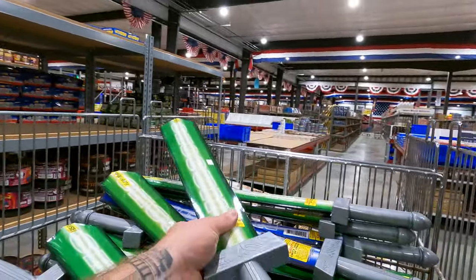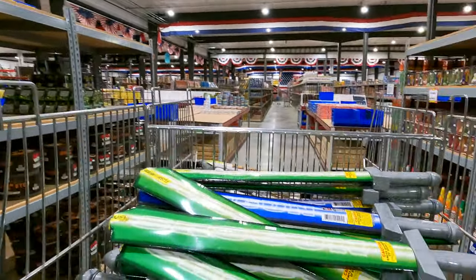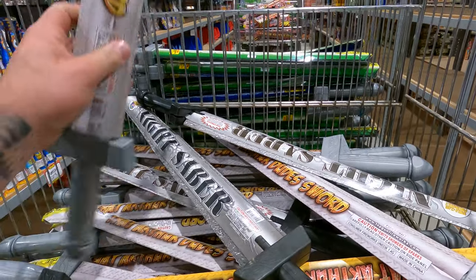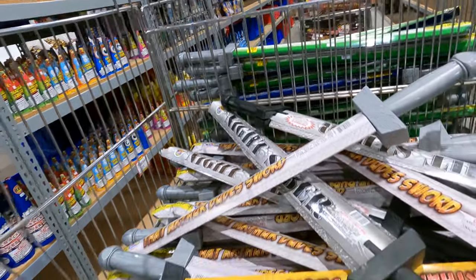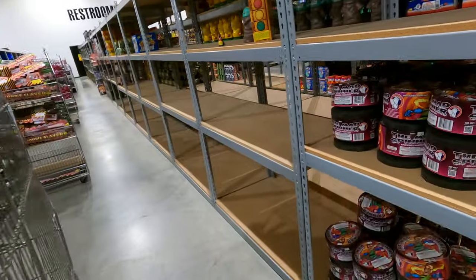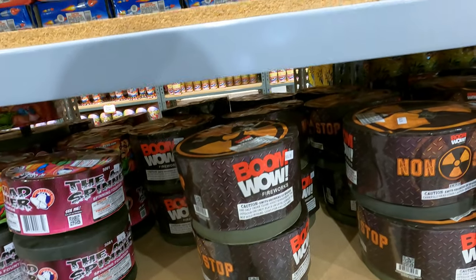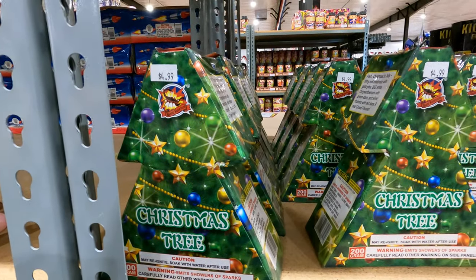Little novelties over here, four bucks — for your kids to smack the crap out of each other after they go out, because what kid doesn't. That Arthur dude's sword — plenty of those. Liberty Bell brand, $15. Got some Boom Wow — those are all $15. Christmas tree for $5.